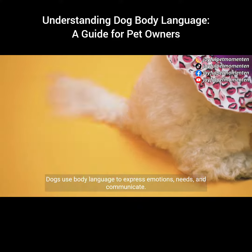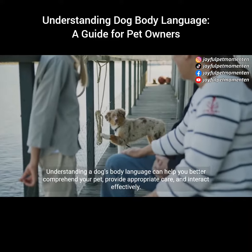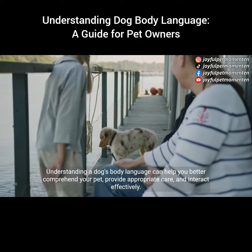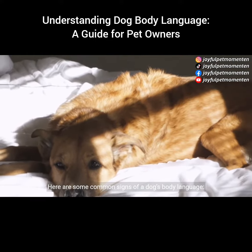Dogs use body language to express emotions, needs, and communicate. Understanding a dog's body language can help you better comprehend your pet, provide appropriate care, and interact effectively. Here are some common signs of a dog's body language.